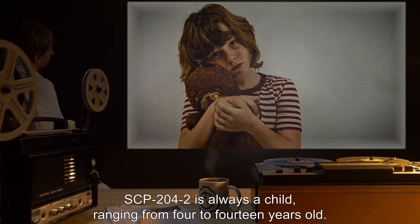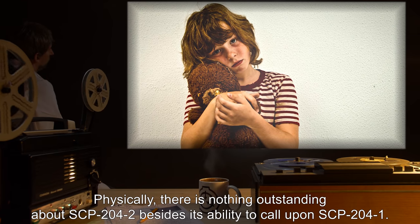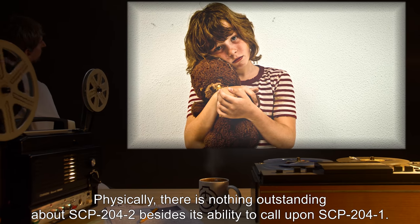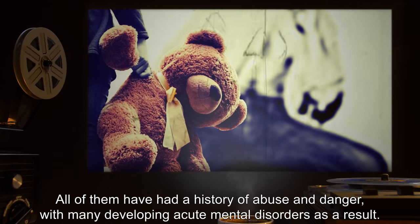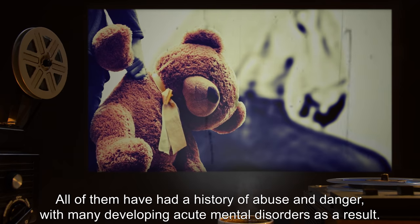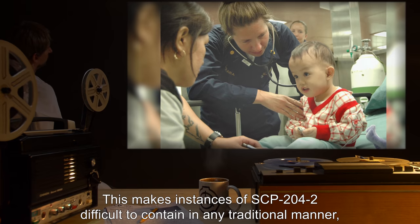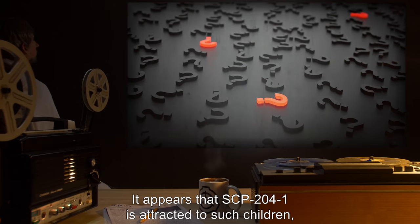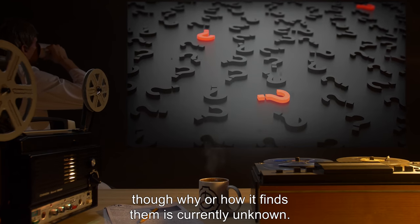SCP-204-2 is always a child, ranging from 4 to 14 years old. Physically, there is nothing outstanding about SCP-204-2 besides its ability to call upon SCP-204-1. All instances of SCP-204-2 have common traits. All of them have had a history of abuse and danger, with many developing acute mental disorders as a result. This makes instances of SCP-204-2 difficult to contain in any traditional manner, as great care must be taken to keep them in a stable state. It appears that SCP-204-1 is attracted to such children, though why or how it finds them is currently unknown.